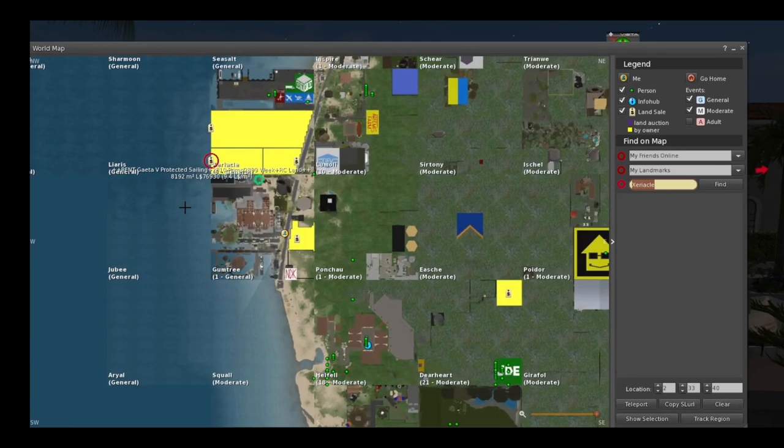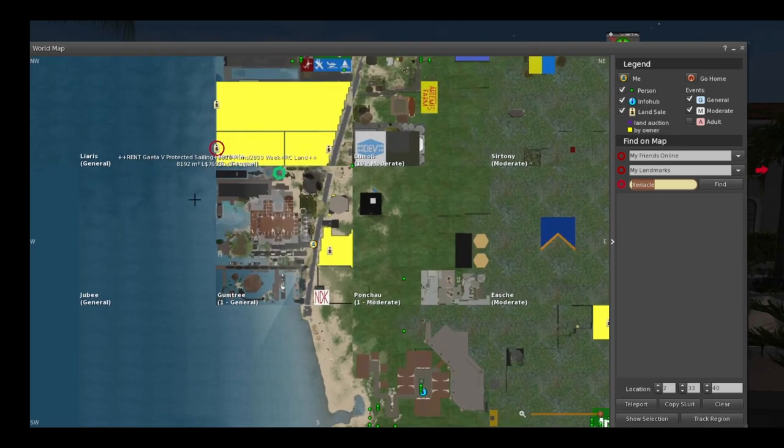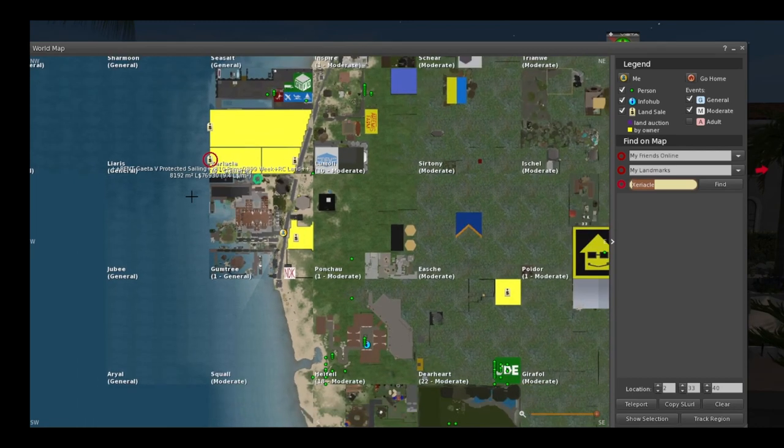I was looking at some of the land over here for sale on protected water. It's a moderate region, but man, I am just almost so tempted. Of course my adult club — I could not move here because it needs to be on adult-rated land. But this makes me so tempted. $81.92 for like 76,000 protected waterfront — I don't know, that'd be a little bit on the high side. About three years ago I was able to buy the same exact size on adult-rated land with a protected waterway for $50,000.